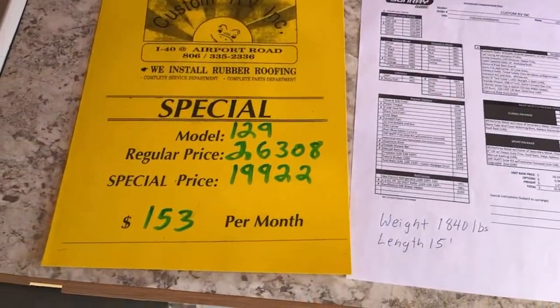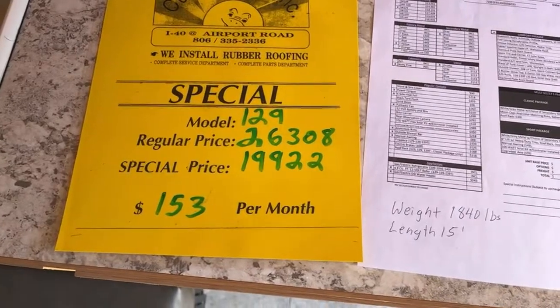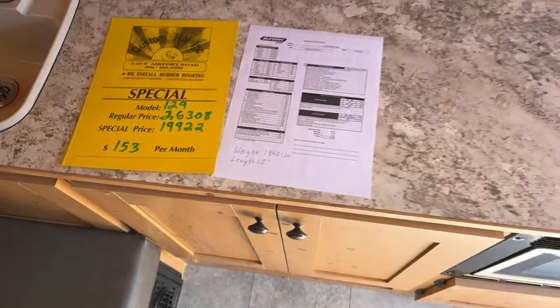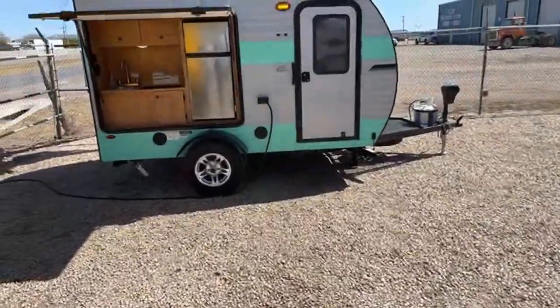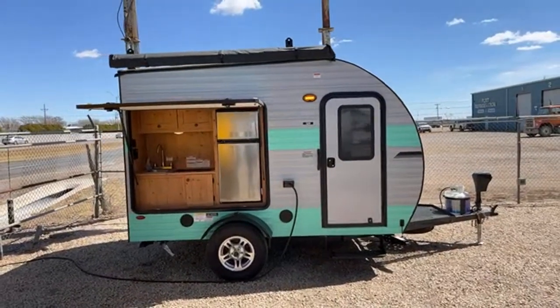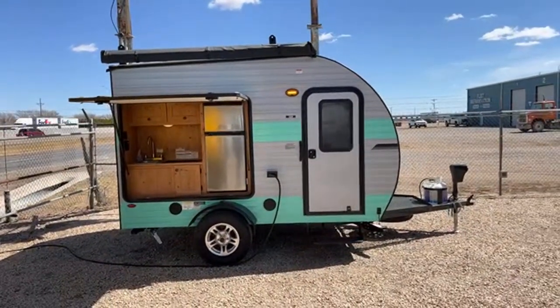This one is under $20,000 — normally it should go for about $26,300, and we have it at $19,900. Over here we've got the 139, which is about the same size but just a different floor plan.